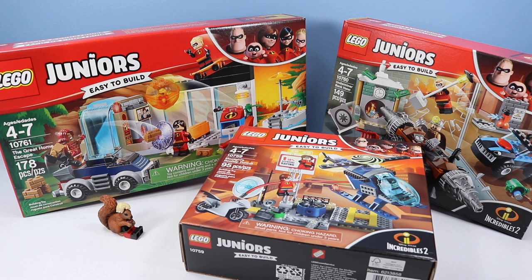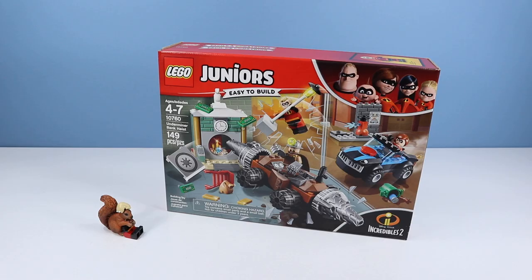On the table, Disney Pixar Incredibles 2 Lego Juniors Construction Sets. We have The Great Home Escape, Elastigirl's Rooftop Pursuit, and Underminer Bank Heist. Three exciting sets, all easy to build. Let's begin where the last movie left off: Set number 10760, Underminer Bank Heist, 149 pieces.